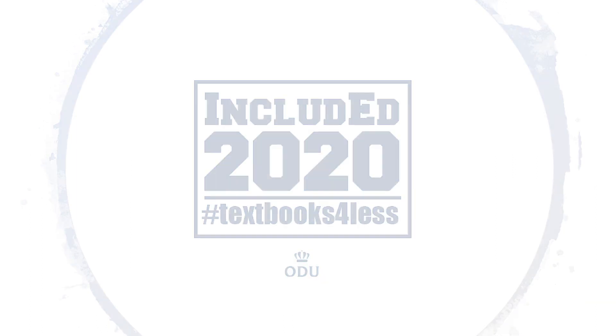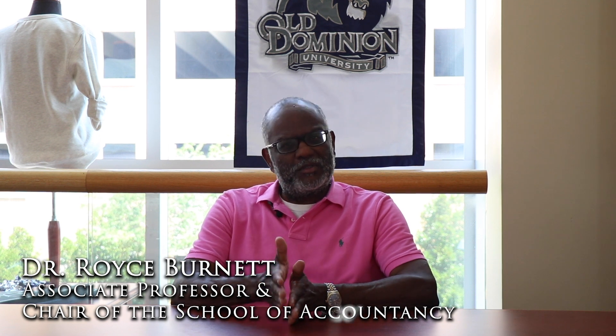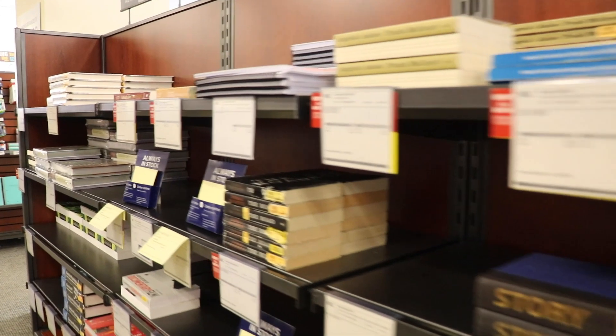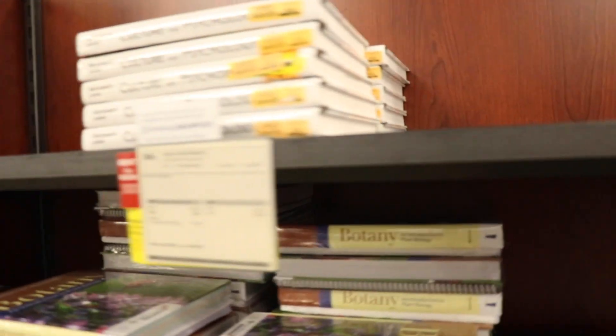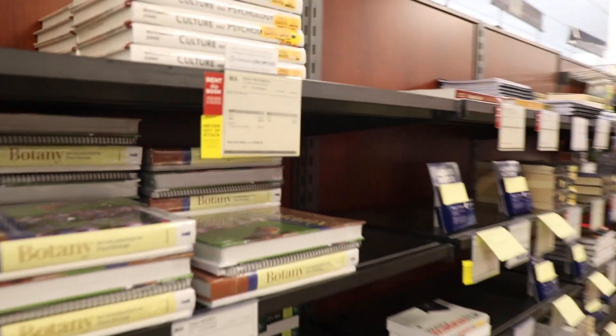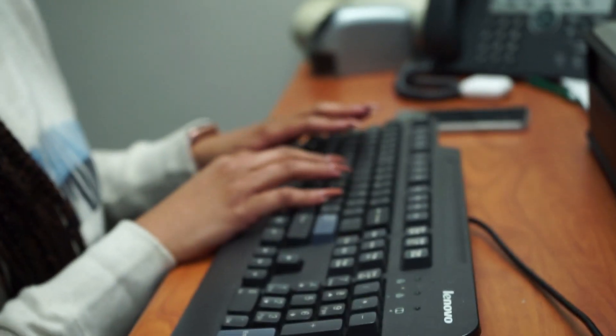IncludED gives you the information, data, and instruments that you need from day one as part of signing up and paying for the course. How the IncludED program works is essentially the books are decided upon by the faculty, and once students register for the class, the cost of the course will include all of the reading materials and ancillary materials associated with the pedagogical instruction provided in the syllabus.